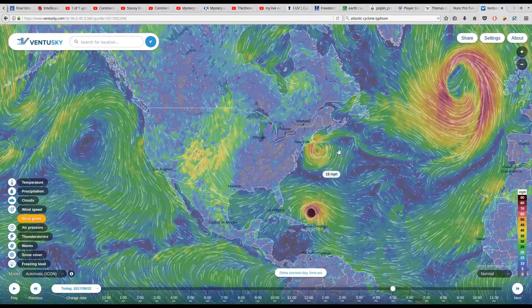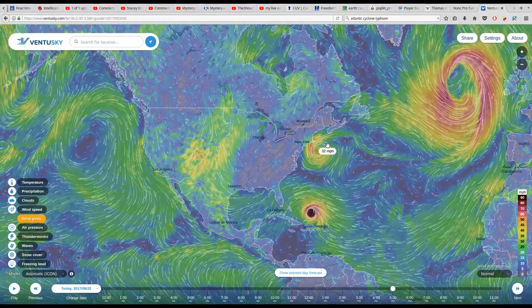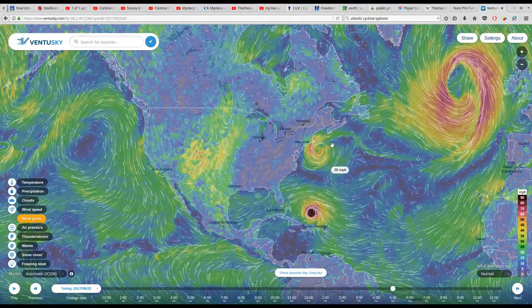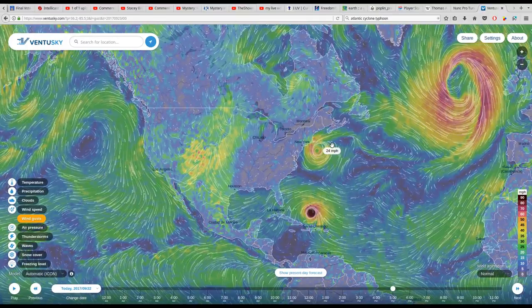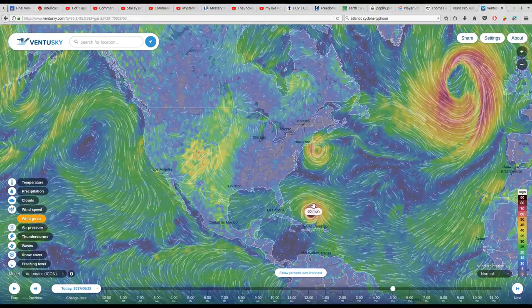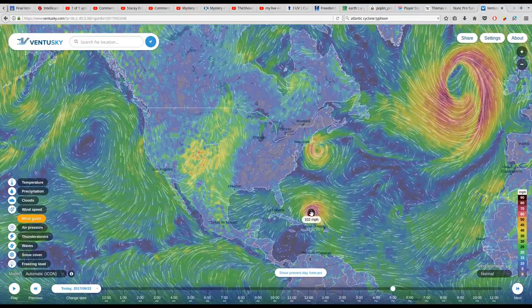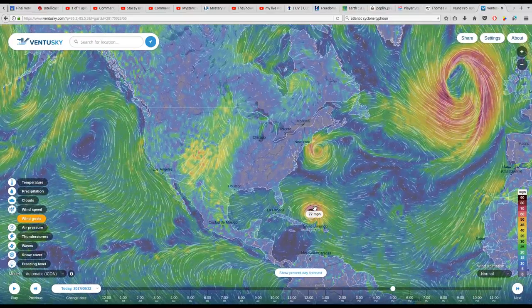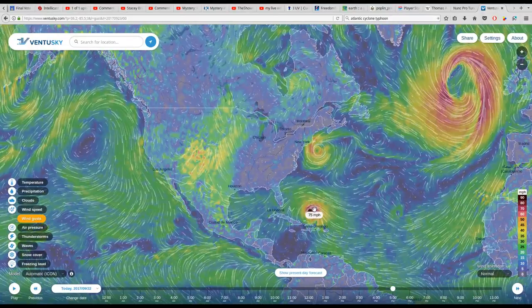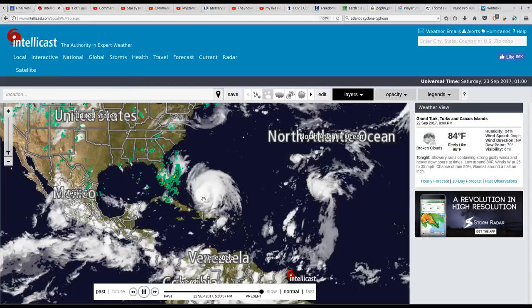The media has been threatening about Jose — I guess they downgraded that, that's what somebody wrote in one of the comments. I haven't looked at that yet. But we've got Maria here, which Ventusky is reporting is raging pretty bad. Let's see how IntelliCast is doing now.